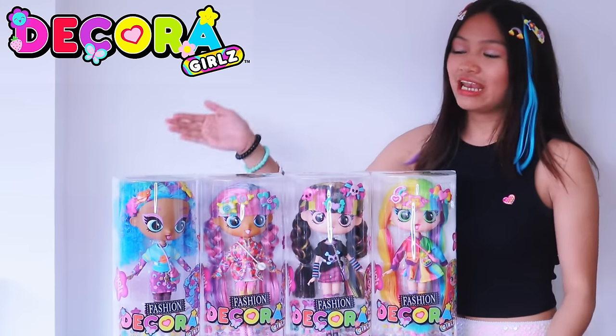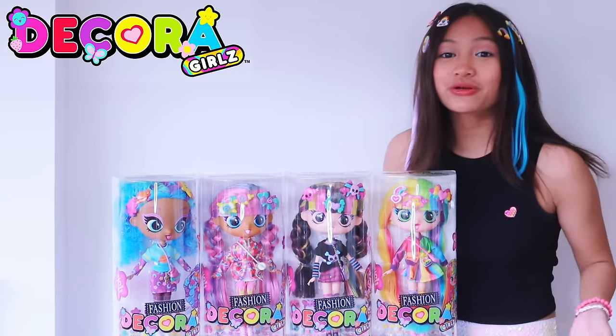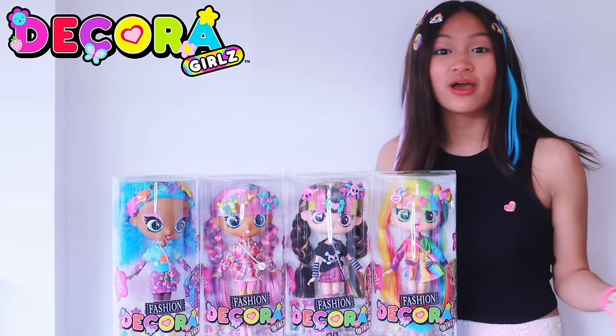Hey guys, it's Chelsea and today I have the 11 inch Decoro Girls dolls. Look how cool they are — they come with so many cool accessories and they're all super cute. Let's check them out.